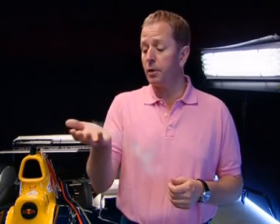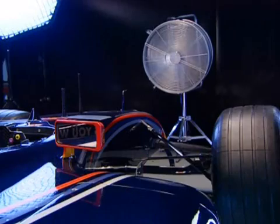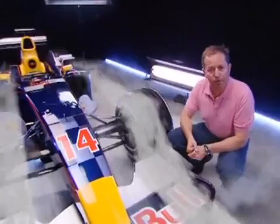To demonstrate how the air flows around and over the bodywork, I'm going to use this as air. Probably the most important element is the front wing. Let's take a closer look. It's made up of a main plane which hangs from the nose.